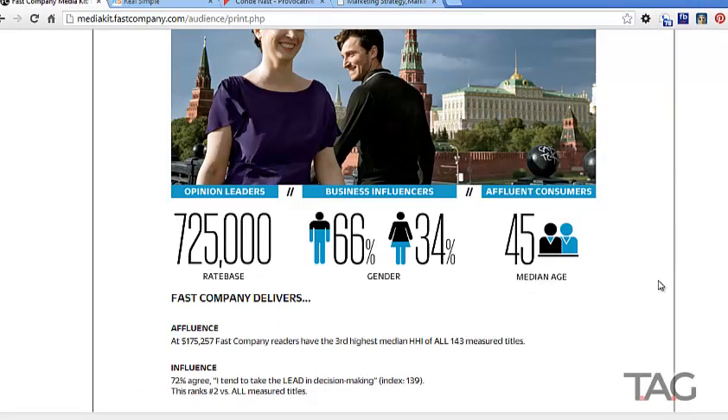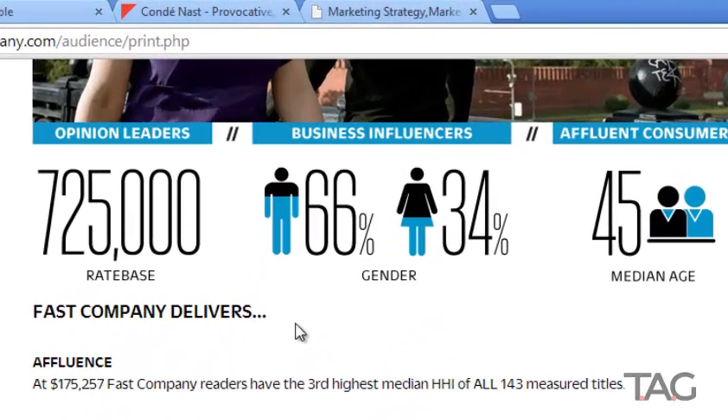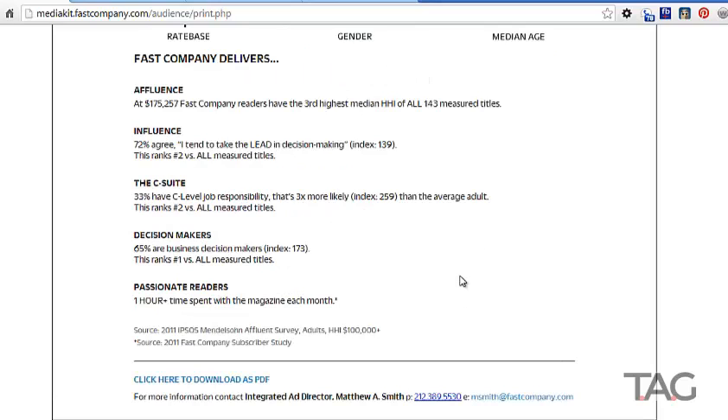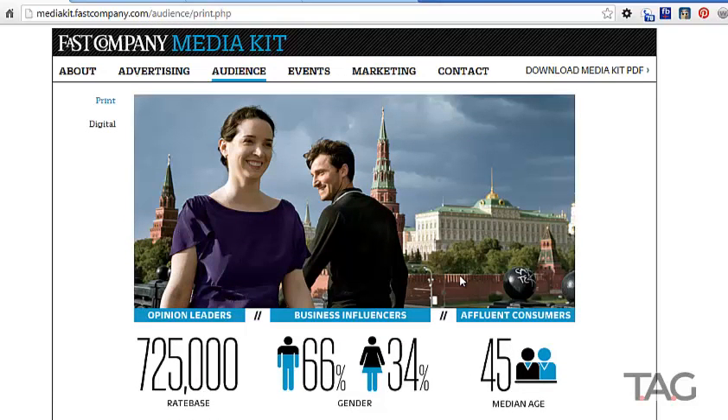These media kits are created for advertisers, so if you sell cars, refrigerators, or consulting services and want to advertise in this magazine, you can see if it's a good match. Looking at Fast Company: their rate base is 725,000 people. 66% are men, 34% are women, and their median age is 45. 33% have C-level job responsibility, 65% are business decision makers, and they are also passionate readers.